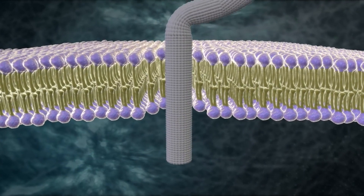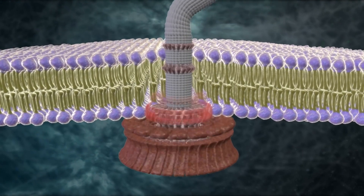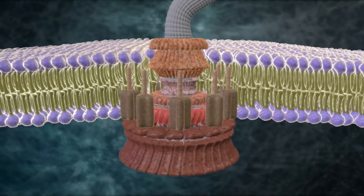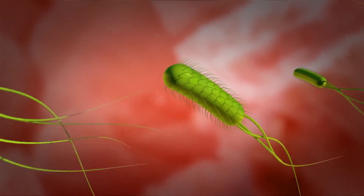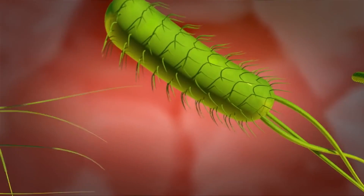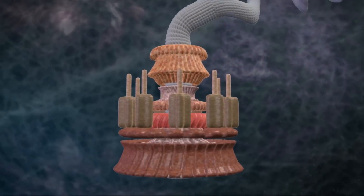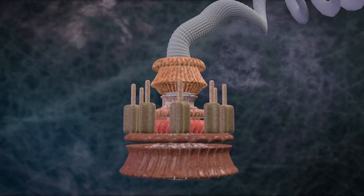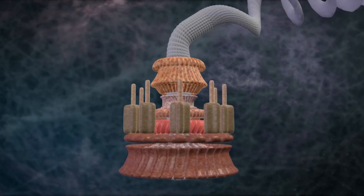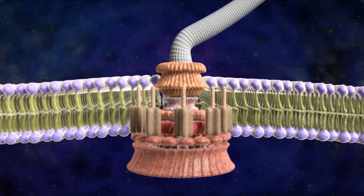A flagellum has a number of parts: a drive shaft, a universal joint, a rotor, bushings, stator, even a clutch and braking system. The motor of the flagellum has been clocked at 100,000 revolutions per minute. And as with the mousetrap, removing even one component of this elegant machine destroys its function, and renders the bacterium, shall we say, dead in the water. The flagellum is irreducibly complex.